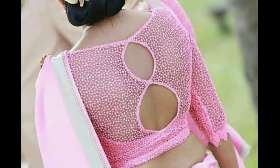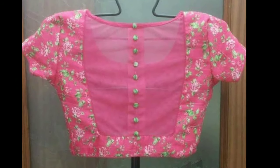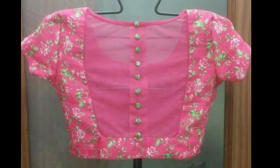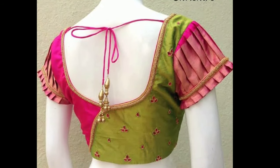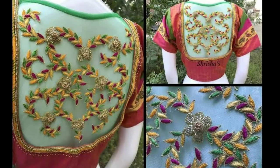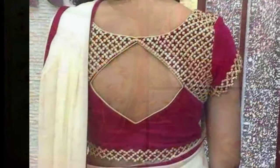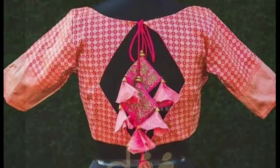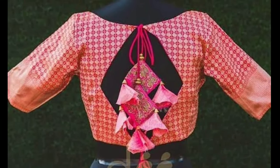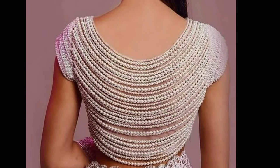A blouse is a timeless female garment which found a place in our closets ages back and still continues to be an imperative part of it. Even though it is formerly just an ordinary garment piece covering the body from the neck or shoulders to the waistline, it has now completely evolved and has a rather great scope of creating a style statement.